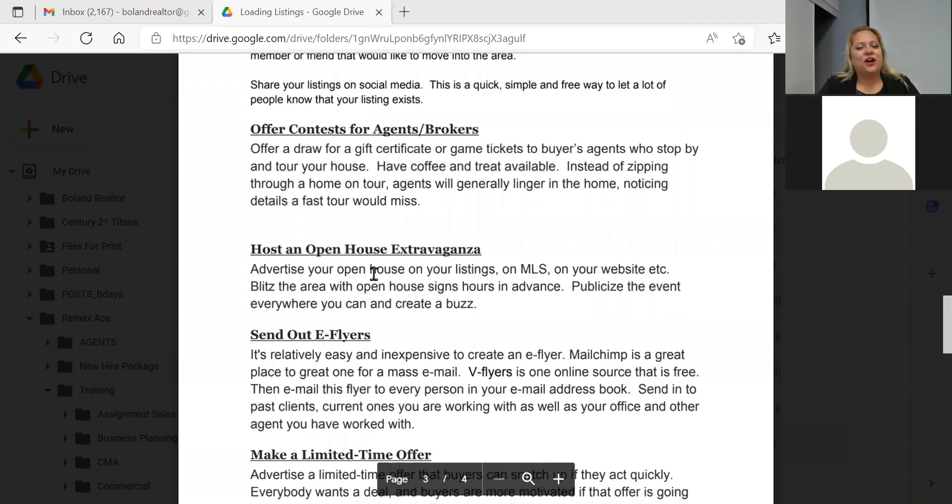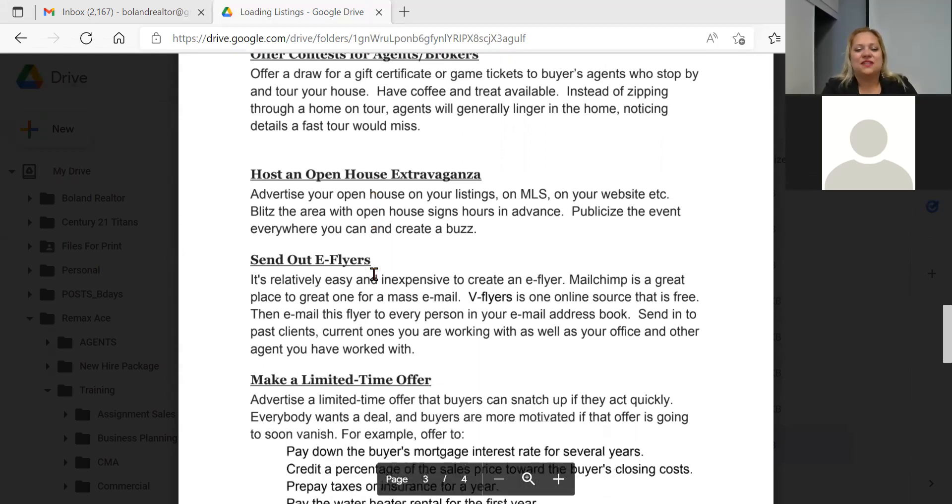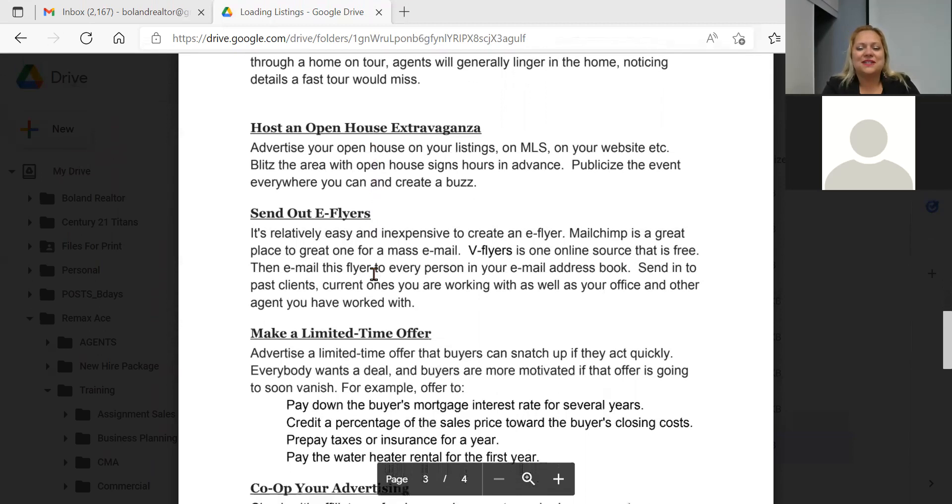You can offer contests for agents or brokers. We don't see it as much now since things are still moving fairly quickly, but you do see commission incentives — like 3% if sold by November 1st, or a free TV for your clients if sold firm. Whatever you can offer. If the market slows further, we can push those a little more to help move our listings.